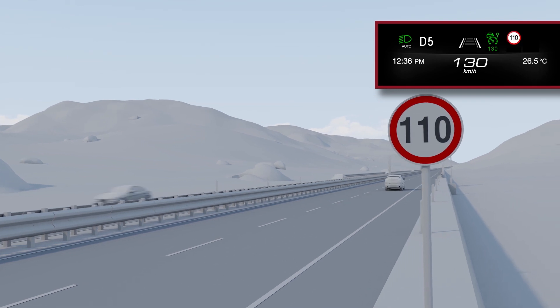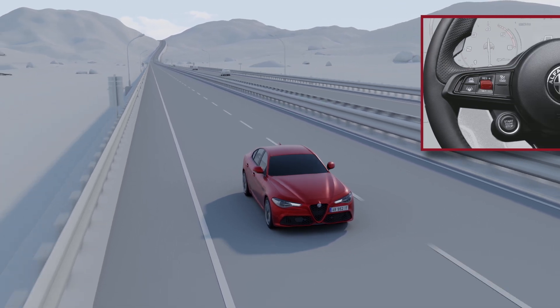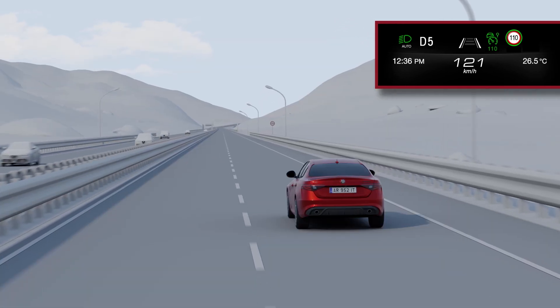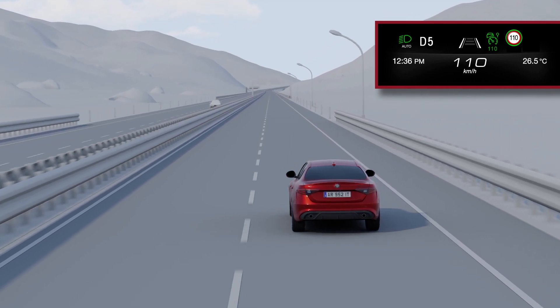Once a new speed limit has been detected, an arrow suggests changing the set cruising speed, inviting the driver to do so using the active cruise control lever. A green circle will appear around the icon indicating the speed limit. From this moment, the vehicle will continue at the new detected speed limit.